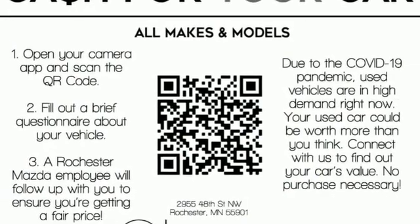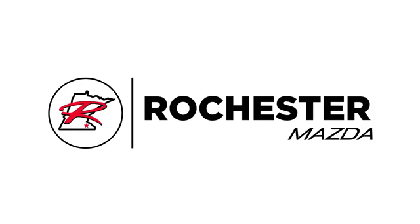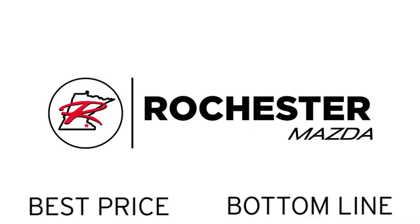You'll never know until you try. Test drive it today. Experience the difference at Rochester Mazda, where you get our best price.